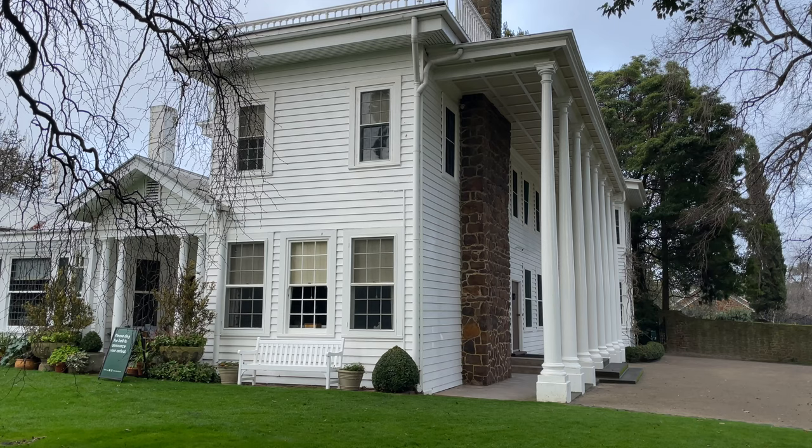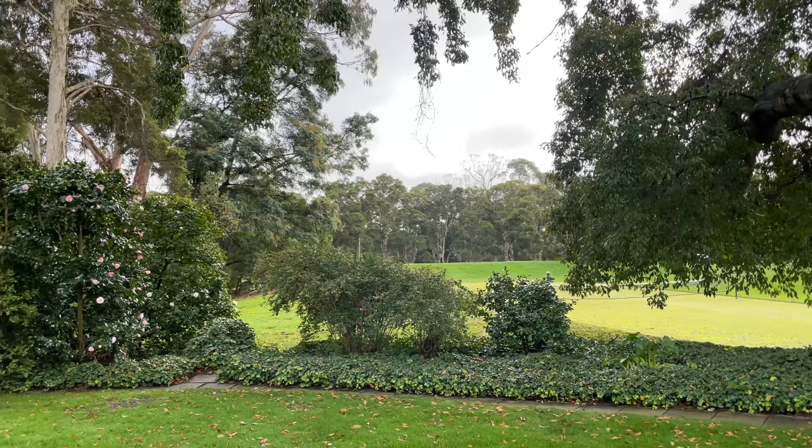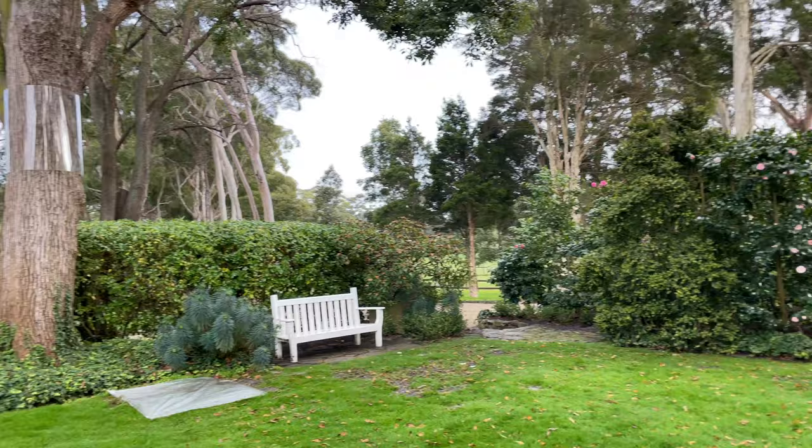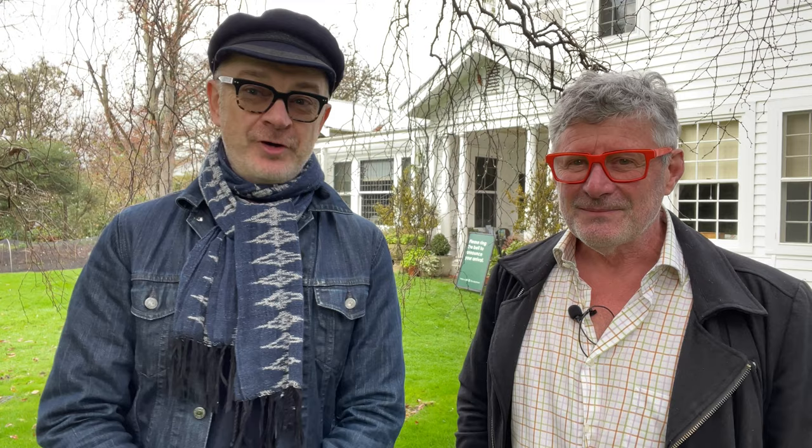Today we're somewhere very special — we are at the wonderful Cruden Farm. Cruden Farm has become one of the iconic gardens in Victoria and possibly in Australia. It belonged to Dame Elizabeth Murdoch, one of Australia's most beloved philanthropists — who Stephen had tea with. She lived beyond 100 and gardened on this site for over 80 years. Many thanks to the team here at Cruden Farm who've allowed us to come in and film.